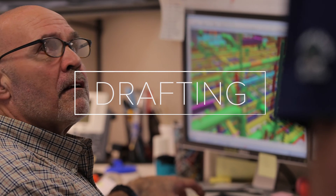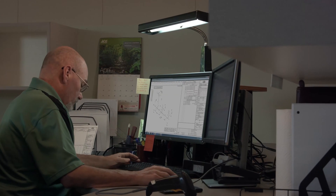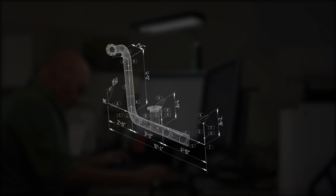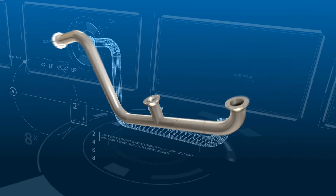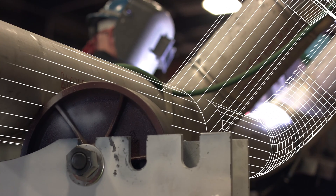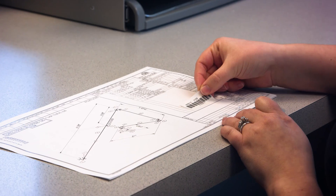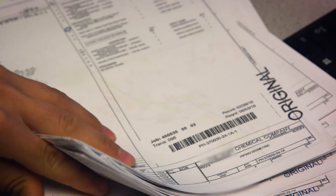Our drafters use SpoolGen software to extract pipe spool detail sheets directly from your isometric drawings, which eliminates the possibility of drafting errors. The SpoolGen software is compatible with any 3D pipe modeling system. The detail sheet represents your pipe spool coming to life on paper. From there, your pipe spools will progress through the stages of fabrication, constantly being scanned and updated throughout the process. Each spool detail sheet is assigned a ship-by date and a barcode for real-time tracking.